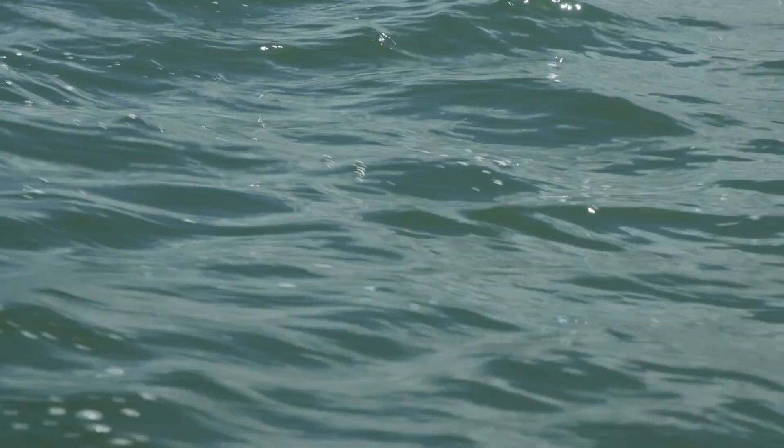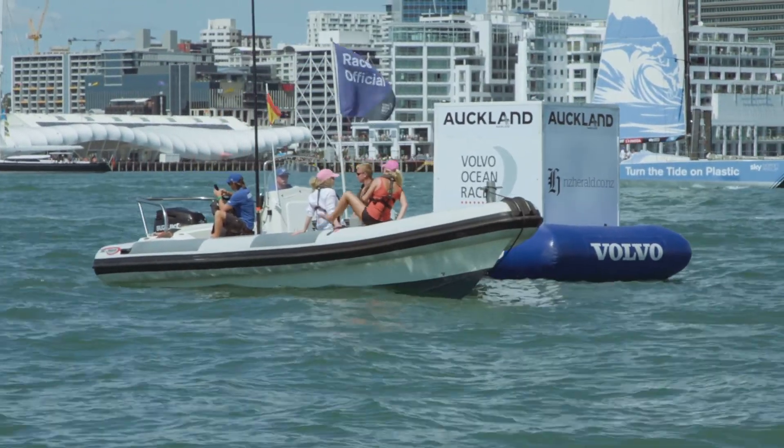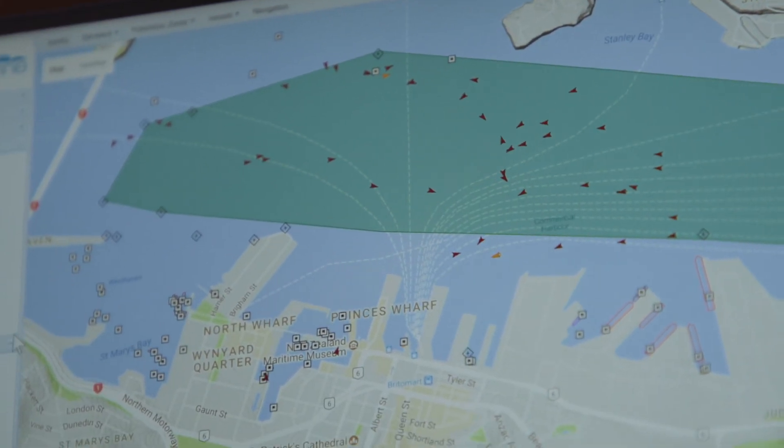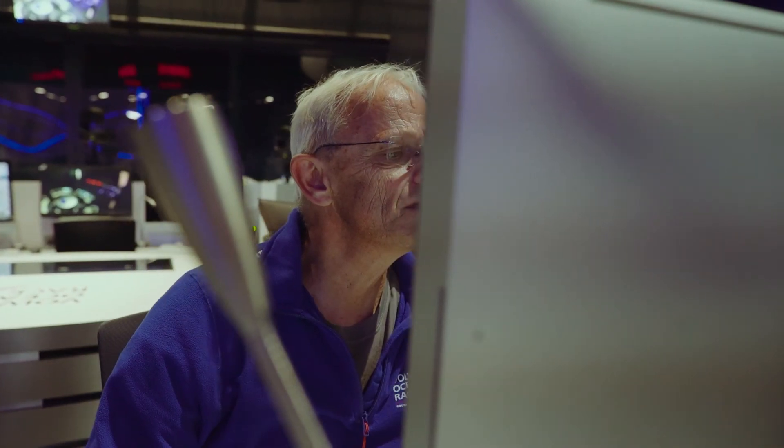It's ten minutes to go before the start here in Auckland. The Vesper Guardian system has been deployed. It's actually being controlled remotely 10,000 miles away by our controller in Alicante. When the race officials set the marks — the turning marks — those coordinates are automatically sent to race control in Alicante, which then creates the course boundaries to keep spectators safe.